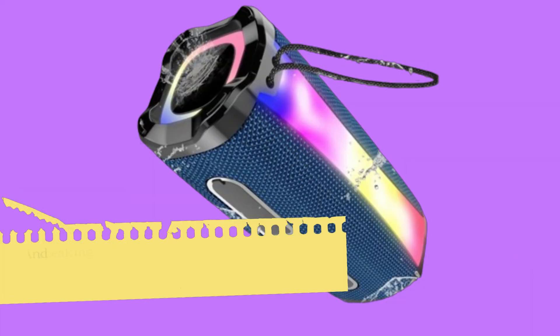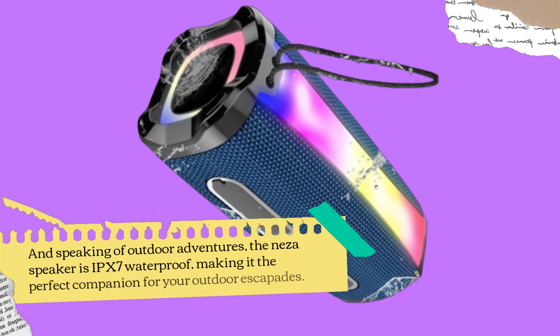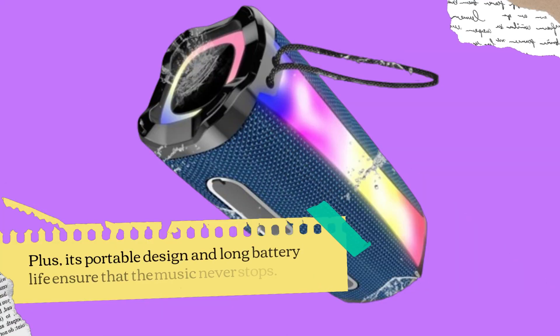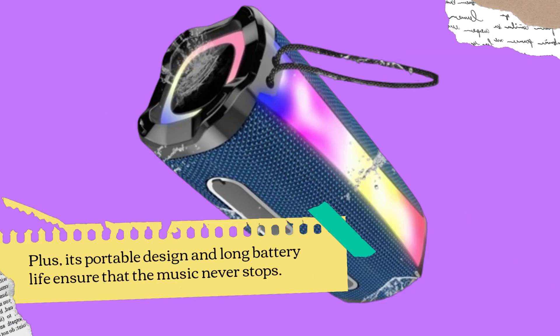And speaking of outdoor adventures, the Neza Speaker is IPX7 waterproof, making it the perfect companion for your outdoor escapades. Whether you're lounging by the pool, hiking in the rain, or even taking a shower, this speaker can handle it all. Plus, its portable design and long battery life ensure that the music never stops.